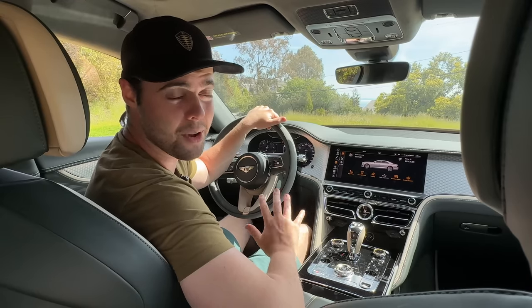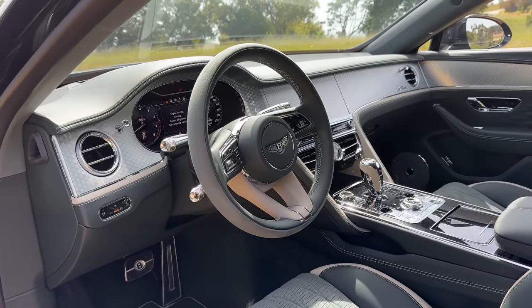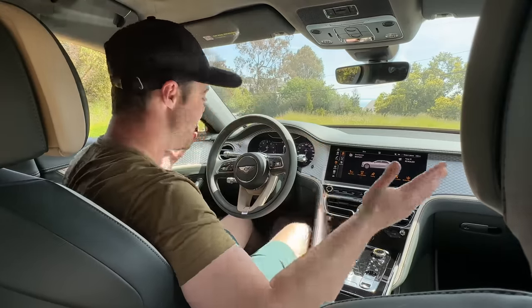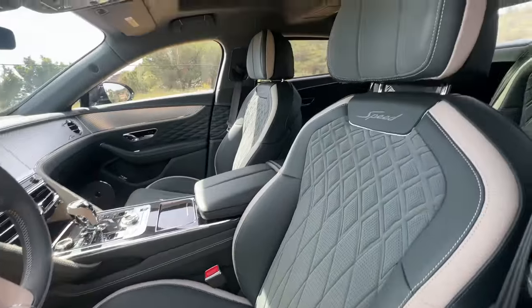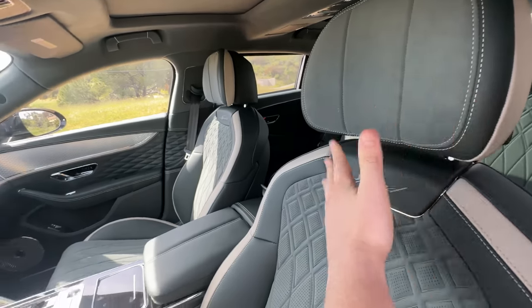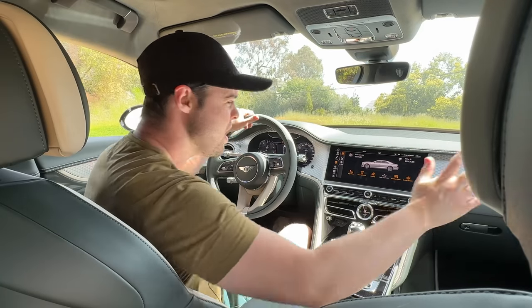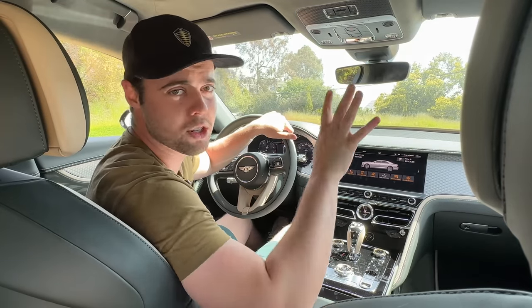The level of customization you have in this Bentley is incredible. There are 15 standard leather hides to choose from if you need a different color combination. I personally love this deep green color, but there are so many configurations that look fantastic. There are also a plethora of options for different trims, veneers, woods, and carbons.